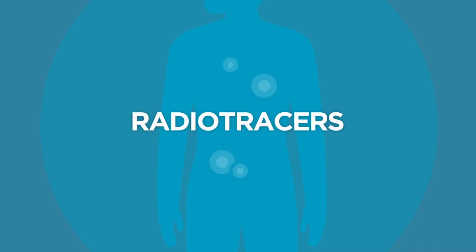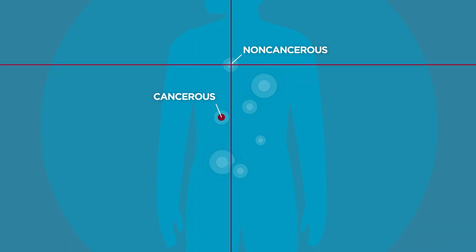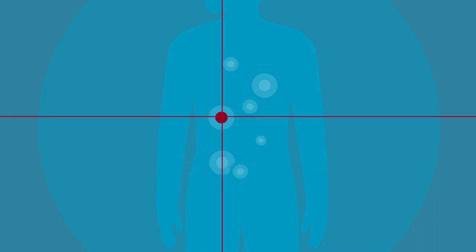Theranostics uses special compounds called radiotracers, which are injected into the bloodstream. Like using a GPS, the radiotracers travel through the body to target and bind to specific cancer cells, which are then visible on a PET scan.